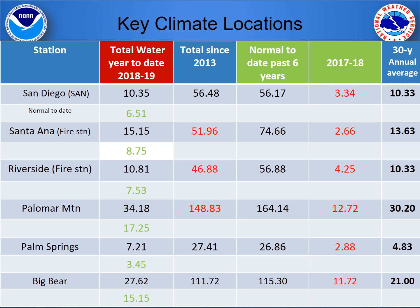First, let's talk about some precipitation. We're really looking at some significant numbers so far this year. Pick your favorite spot, but anywhere from San Diego to Big Bear, precipitation is much above normal values for this date. We've also made up for some deficits, especially in San Diego and Big Bear.